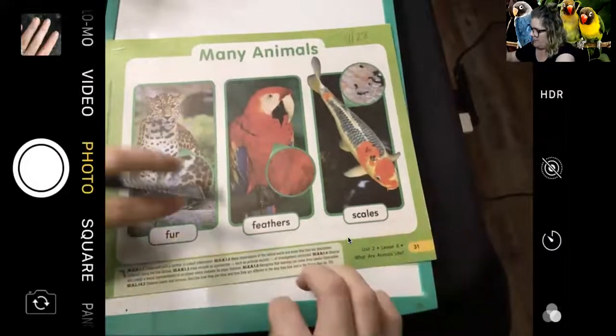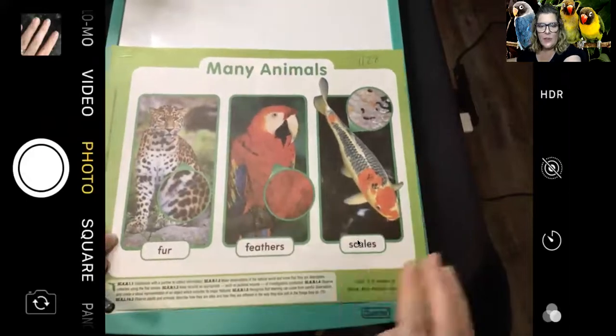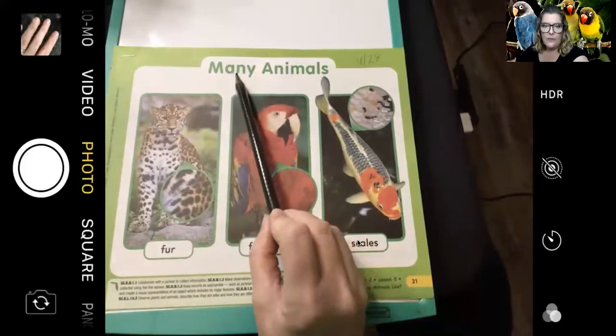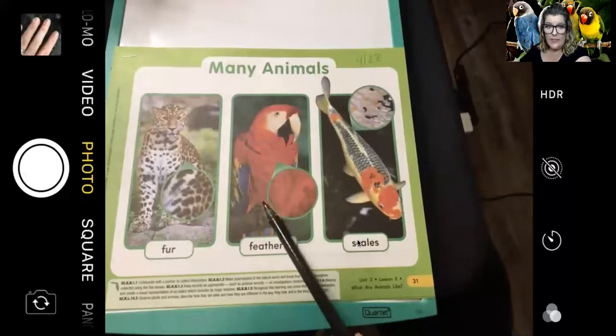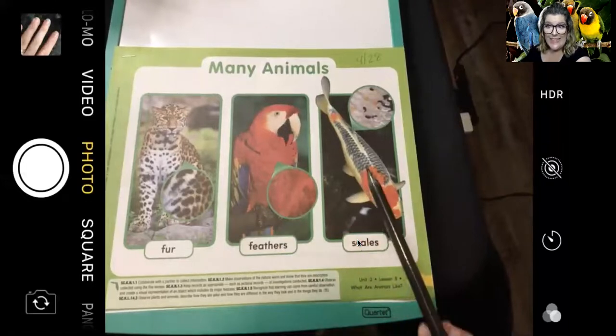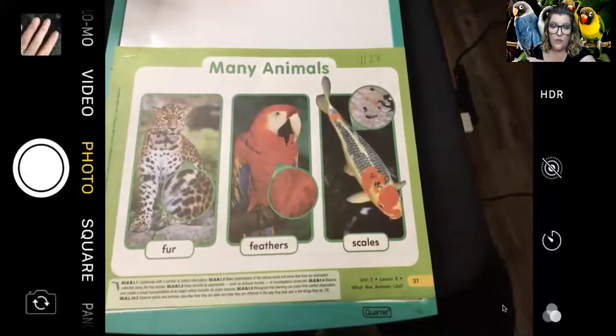So we're on page 31. Here is our science for today. The title or heading of this page is 'Many Animals.' There are so many different animals and they're all amazing. I have a few friends behind me that are covered in feathers, just like this parrot. But some other animals have fur and other animals have scales. We're going to be talking about the different coverings that animals have in this unit, and also the different types of animals that there are.